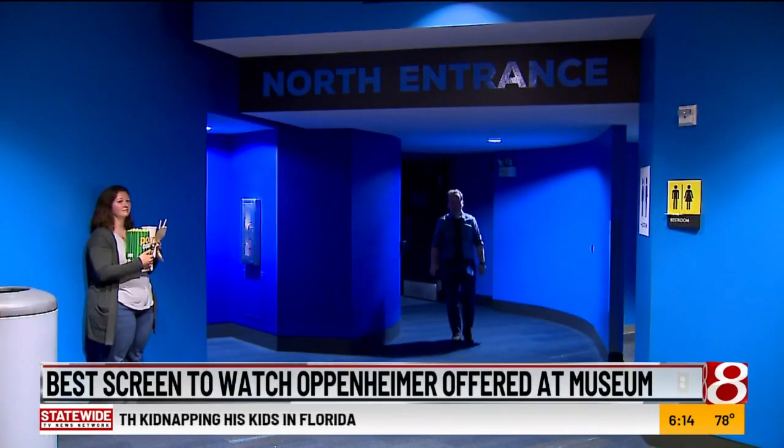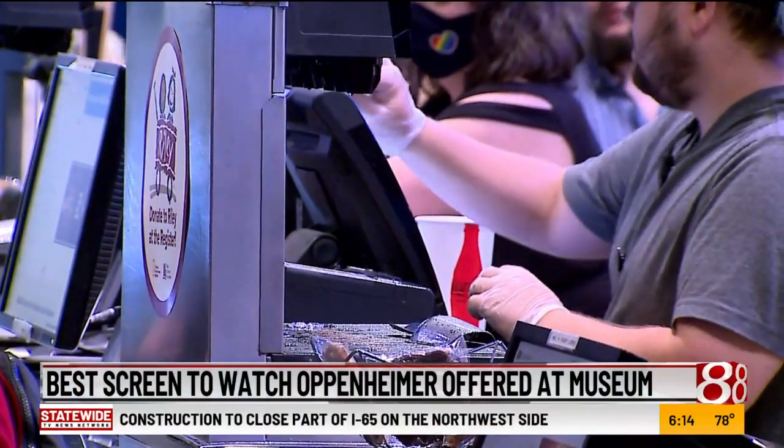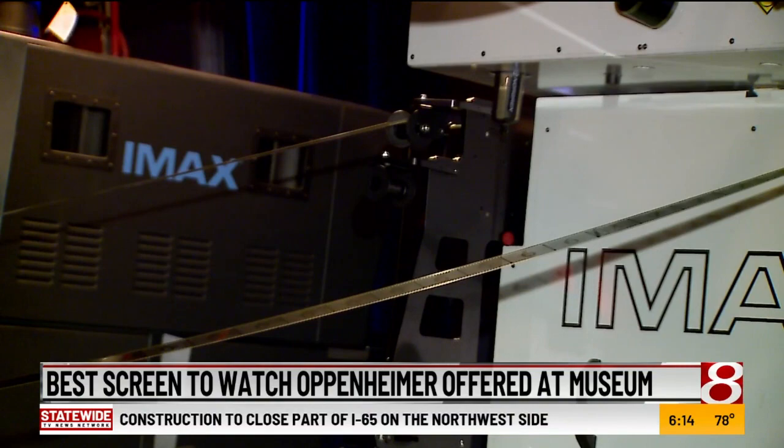Theater manager Neil Johansson is excited about the turnout. He says they'll be showing the movie the way its director, Christopher Nolan, intended. It's really great to have a theater like this in the city to be able to play a film like Oppenheimer on IMAX 70mm film.